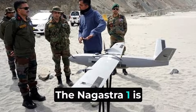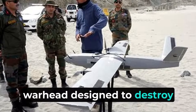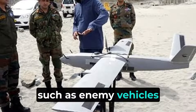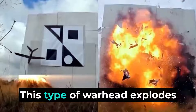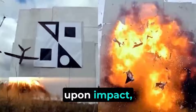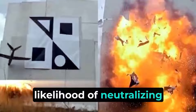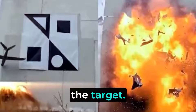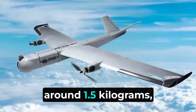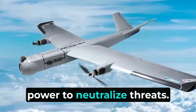The Nagastra-1 is equipped with a fragmenting warhead designed to destroy soft-skinned targets, such as enemy vehicles or bunkers. This type of warhead explodes into many small fragments upon impact, maximizing damage over a wide area and increasing the likelihood of neutralizing the target. The warhead typically weighs around 1.5 kilograms, providing sufficient explosive power to neutralize threats.